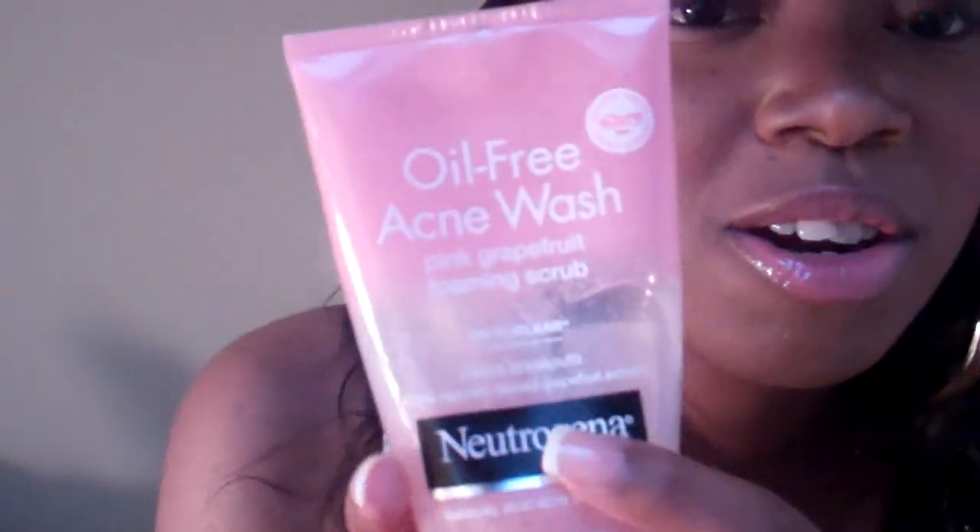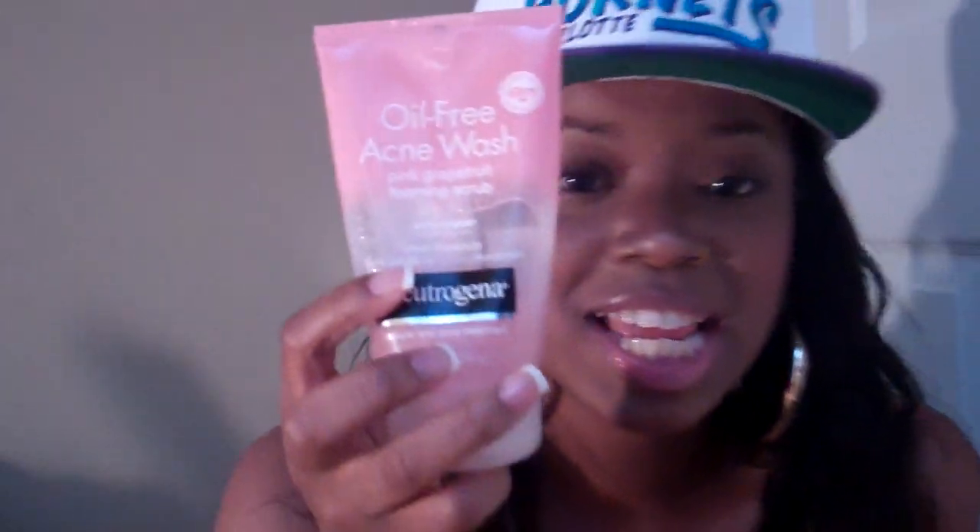Mix Vixen did a review on this on her channel and I did a review on this on my channel from watching her video, so I can put a link down to her video as well. It scrubs my skin and works really good and I like it.